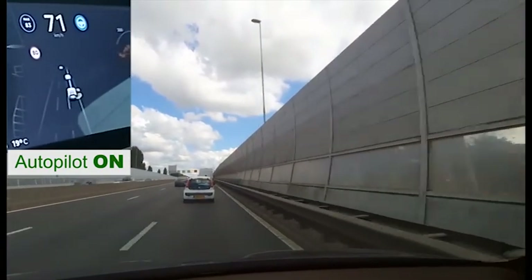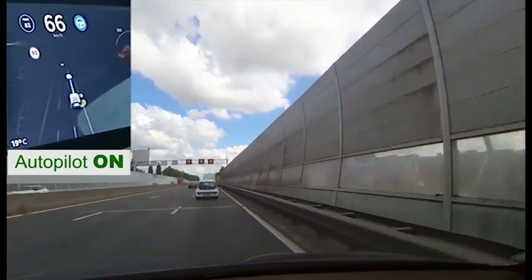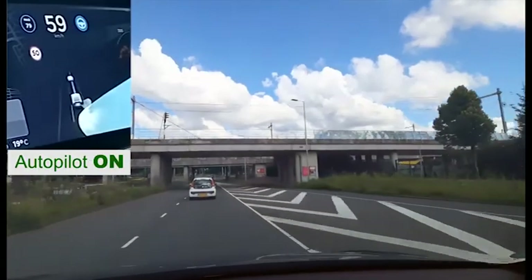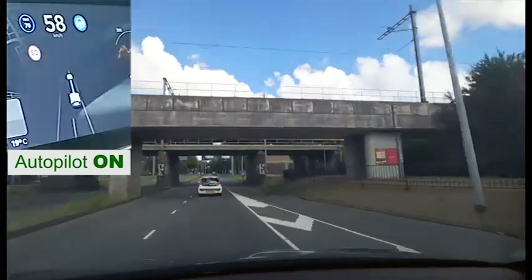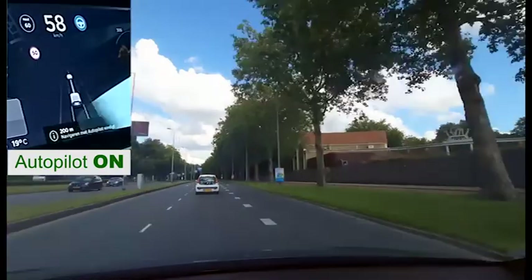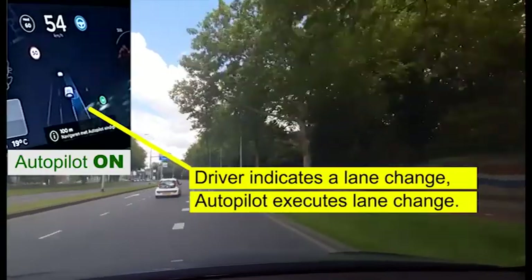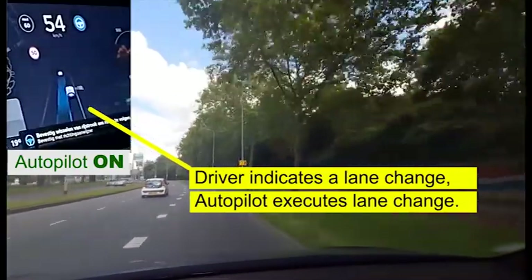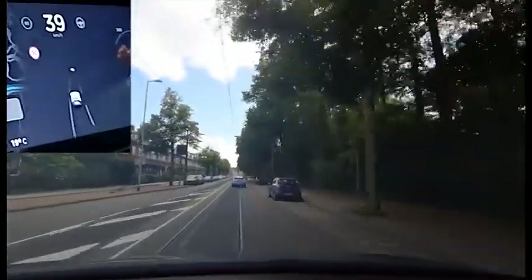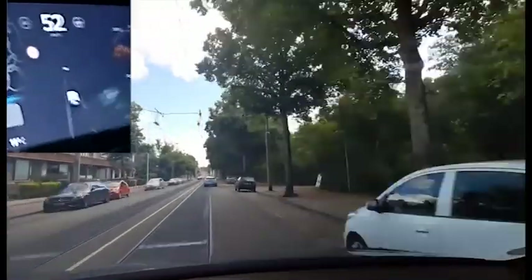Also, if a car wants to insert from an adjacent lane, Autopilot detects it and slows down to allow the other car to merge. When entering Rotterdam, we decide to take a slightly different route and I override the navigation. Autopilot then indicates that it is ready to retake control, so let's not resist.